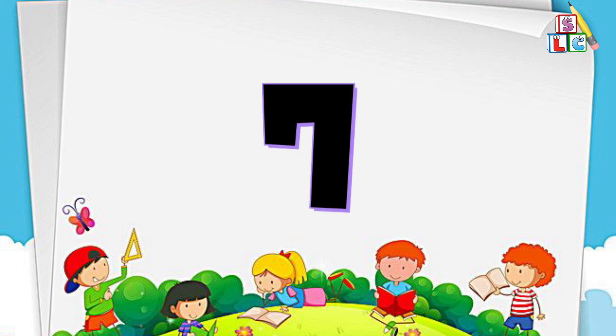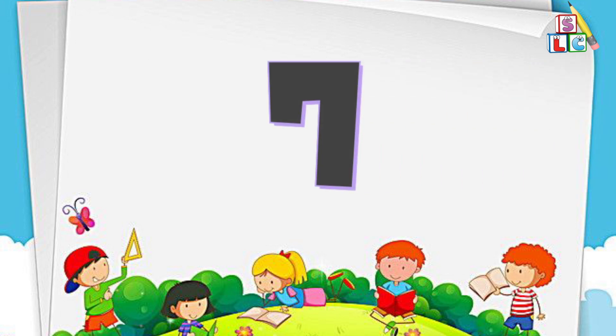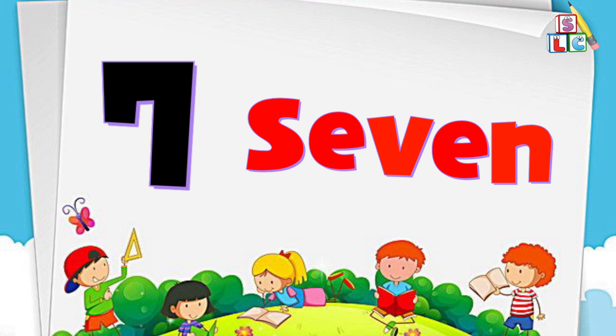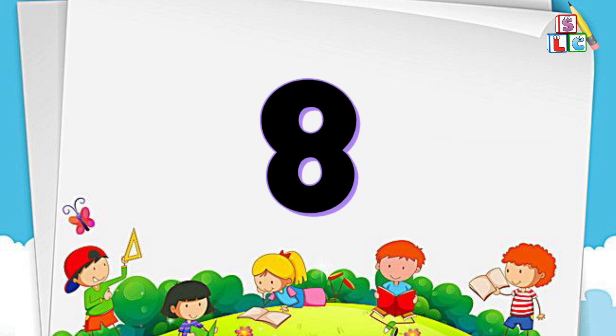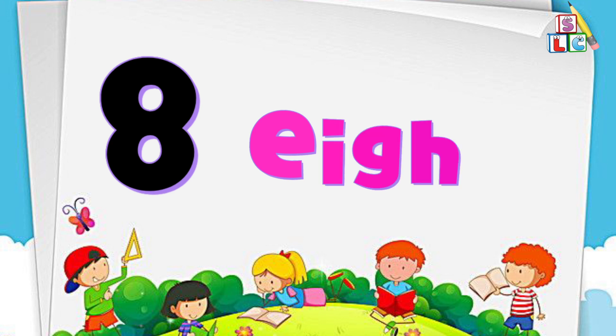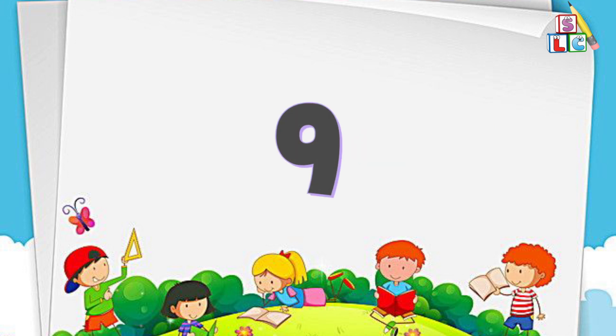Number 7: S-E-V-E-N, 7. Number 8: E-I-G-H-T, 8. Number 9.